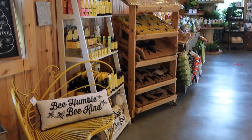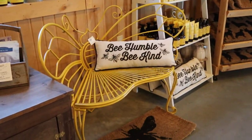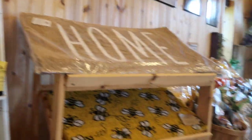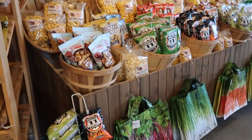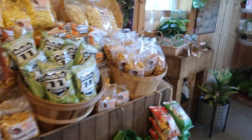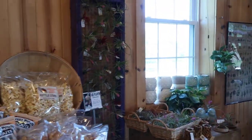Heading on to our little Naked Bee display with that very cute bee bench. Heading down the line to our snacks — we have some popcorn, potato chips, and very cool air plants.